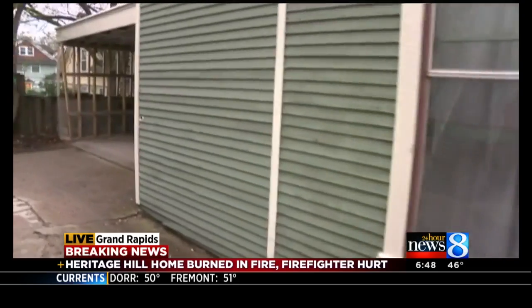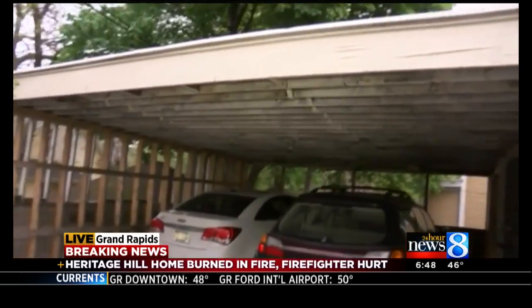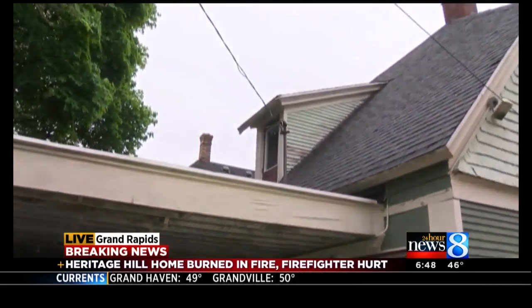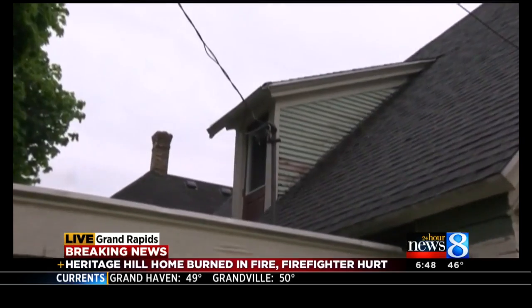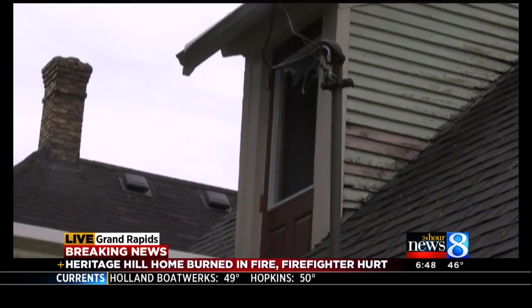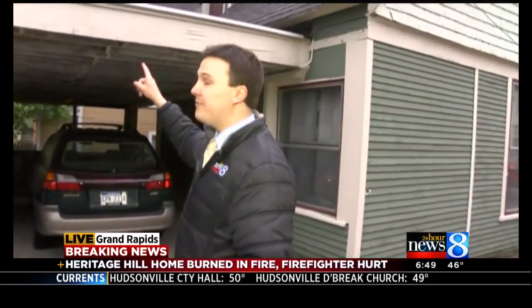I'll walk you to the very back of the apartment — this is what they had to do to escape. You can see this garage roof here. That is where the two residents in the upper apartment smashed through that window and got out on this garage roof. They told me earlier that a neighbor actually grabbed a ladder, helped put that up there, and then when fire crews arrived, they were able to get down.